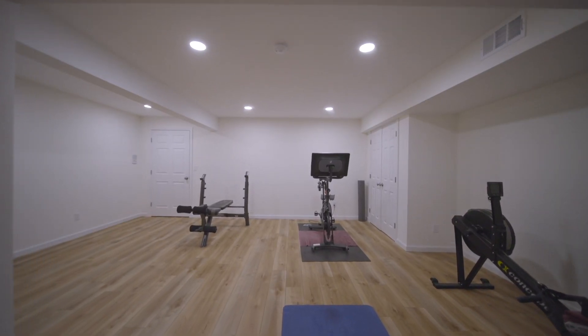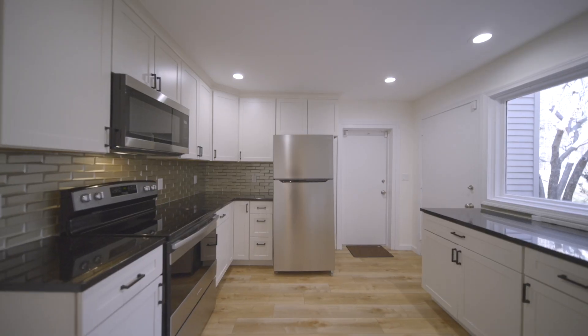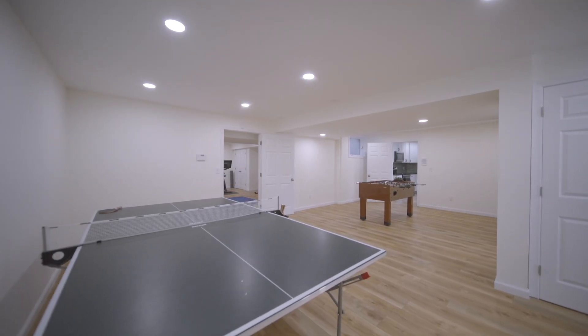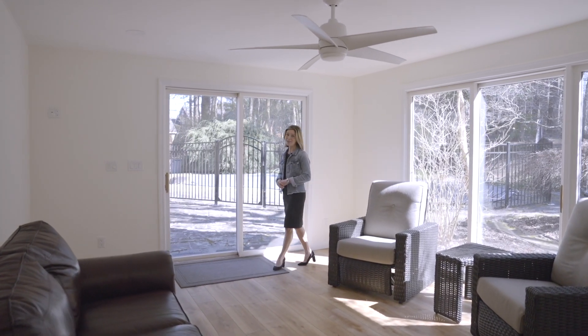The lower level is a game changer — a true in-law suite with a private entrance, private attached garage, a full kitchen, well-appointed bath and bedroom, and incredible living spaces. And direct access to the heated Pebble Tech pool and hot tub.